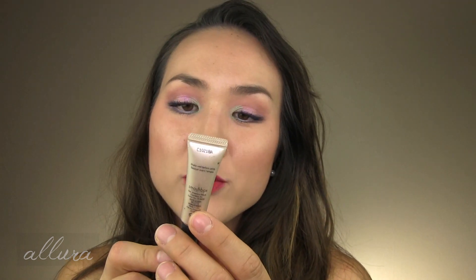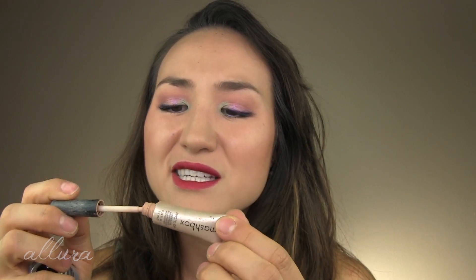Smashbox Photo Op Under Eye Brightening Illuminator — it has like a really subtle sheen to it. Honestly, you don't know if it makes a difference, and I wouldn't repurchase it. Paula's Choice — the original — I forget what it's called, but it's basically a lip balm. You can also use it on your cuticles or anywhere you kind of need that Vaseline-type protective layer. Very good. They also have tinted versions of this.